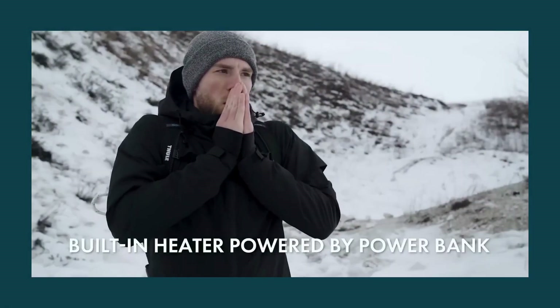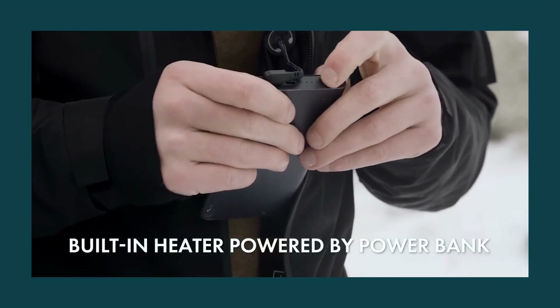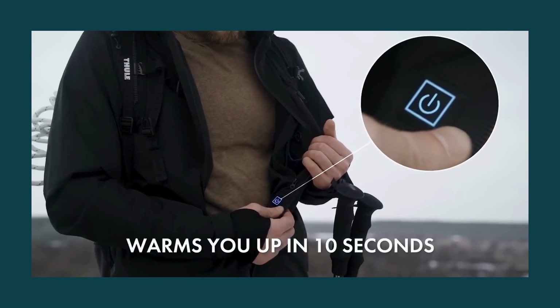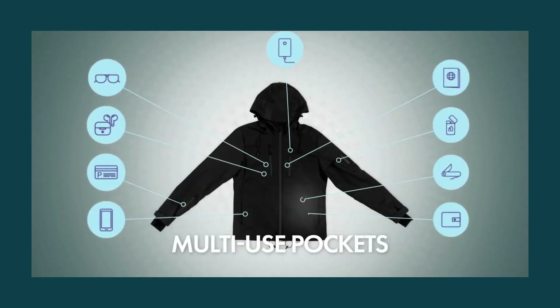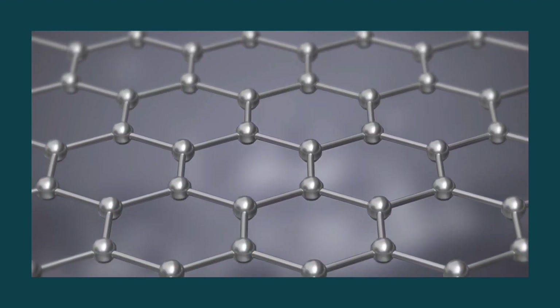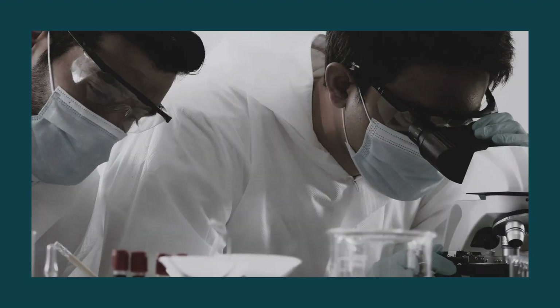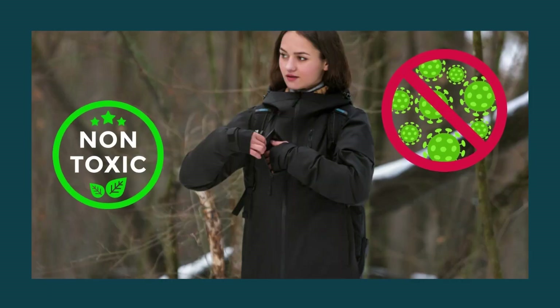It features an intelligent built-in heater that can be customized and a power bank that recharges it. It can warm you up in 10 seconds and includes a multi-purpose 10-pocket system that will keep your necessities secure. The graphene layer used in the construction of the jacket was tested to guarantee that it was non-toxic, anti-microbial, and anti-odorant.